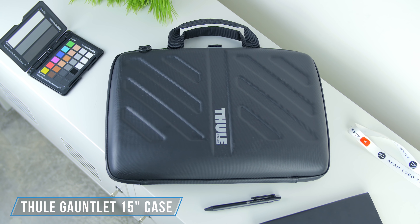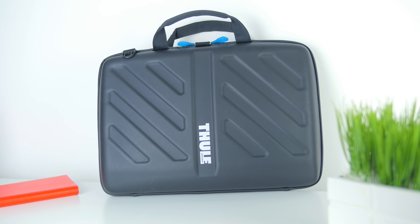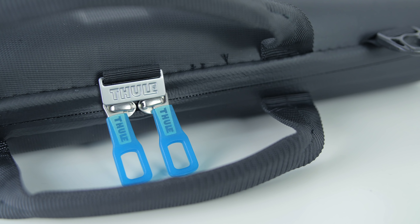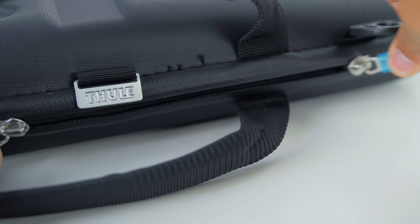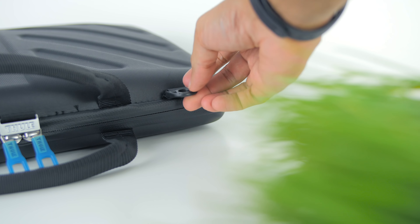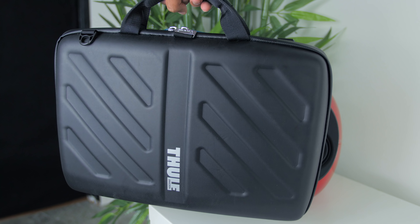First up, the bag I'm using — the Thule Gauntlet, which is made and fitted for the 15-inch laptop. It has a clamshell design which gives substantial protection for the laptop, a super hardy handle, and a water-resistant zipper with bright blue zippers. While there is an option to use it as a messenger-type bag with the included strap, I've chosen to use it like a briefcase as a hand carry instead.